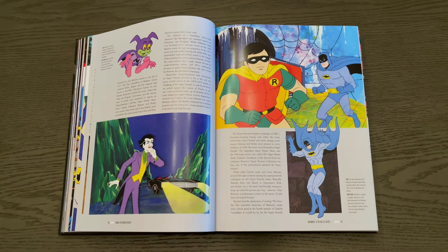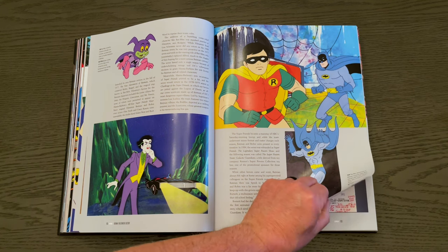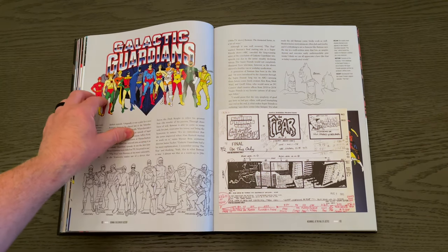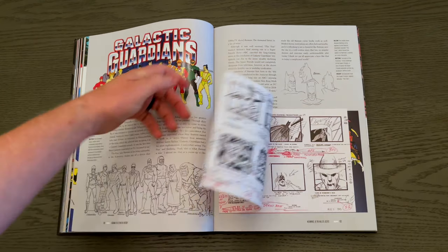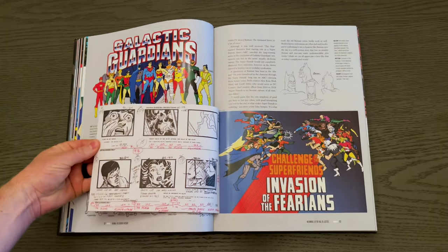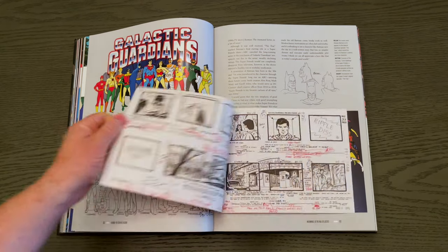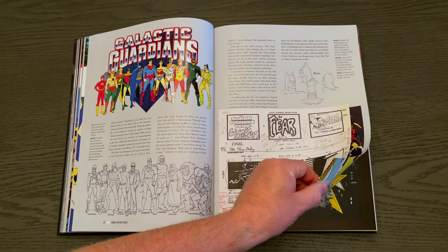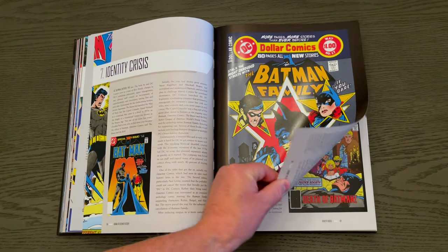And who could forget the annoying Bat-Mite? You'll notice some of the errors with the R inverted — a little cheaper animation, but I still loved it. There's also the Galactic Guardians that you get later on in Super Friends, plus a nice storyboard insert on a very classic episode, 'The Fear Act 1' — my favorite from the Galactic Guardians series, which was the later version of Super Friends.